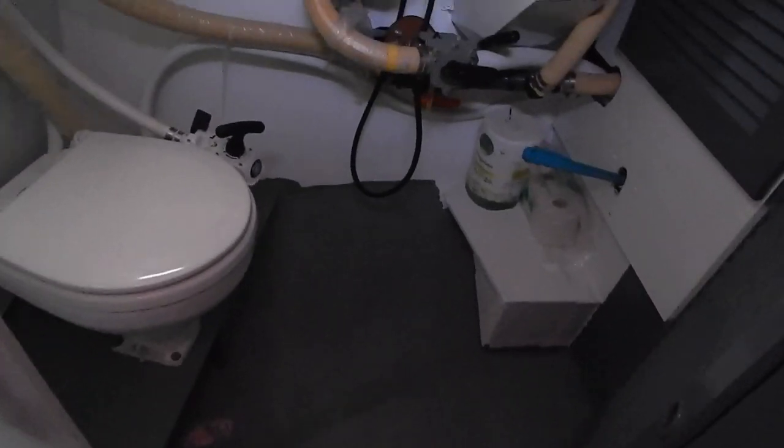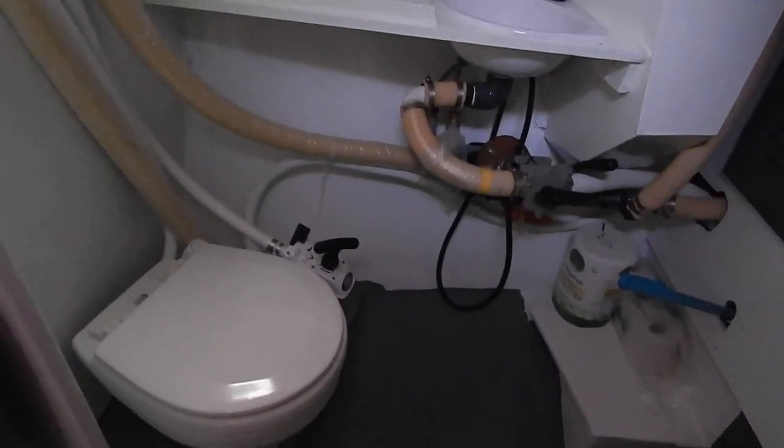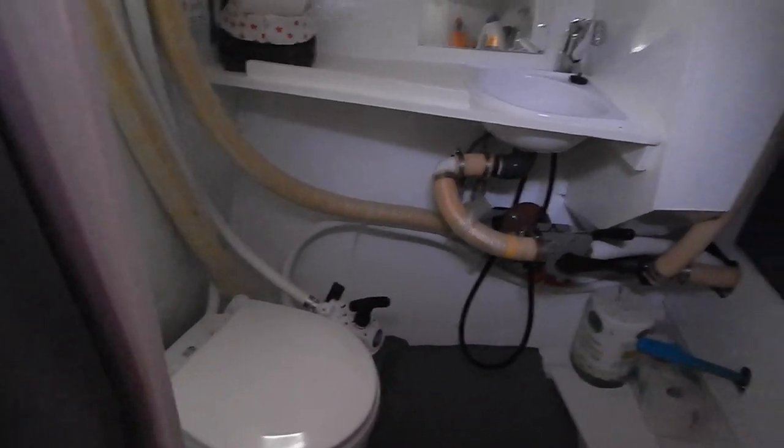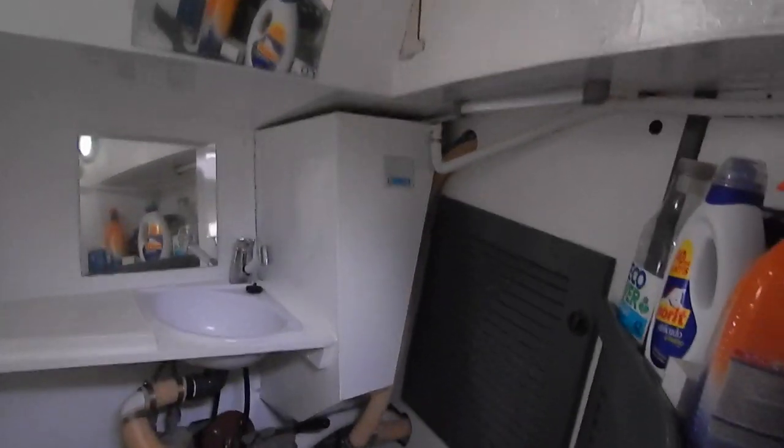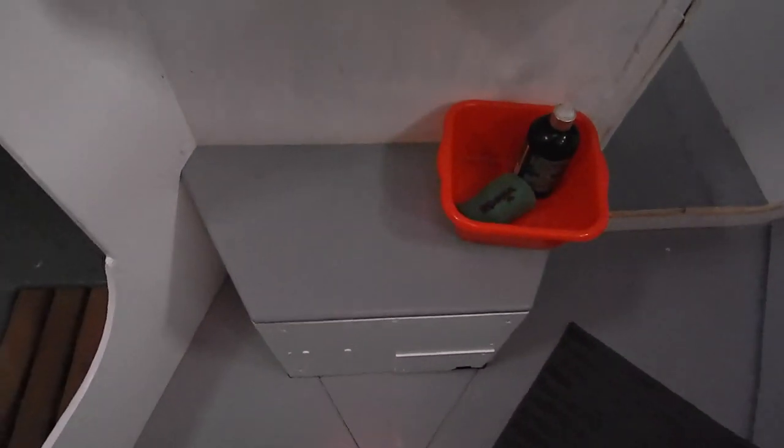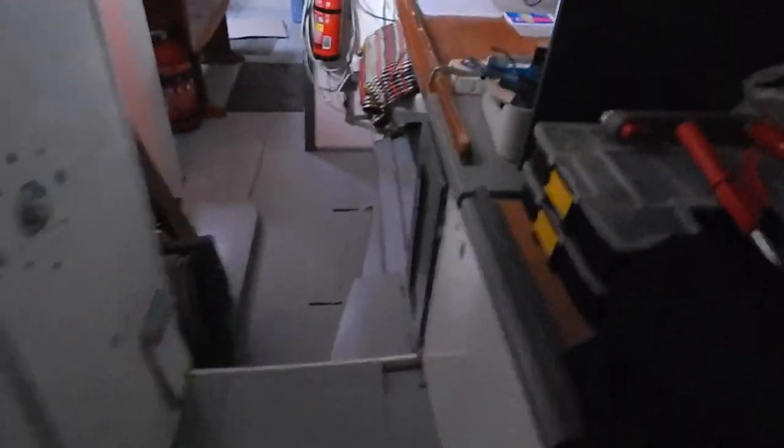Headroom here in the aft cabin is 185 centimeters. All this plumbing — it might not be the prettiest finishing you've seen, but it is really accessible and serviceable, just what you need when you're out on the long haul. That bed is 195 by 140.